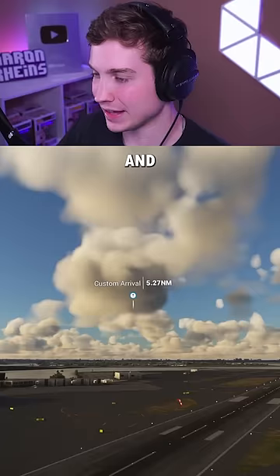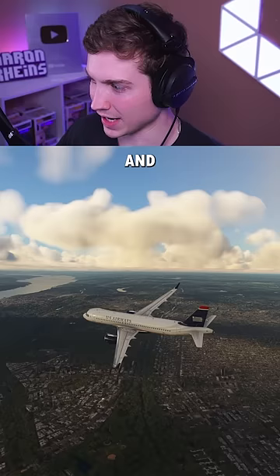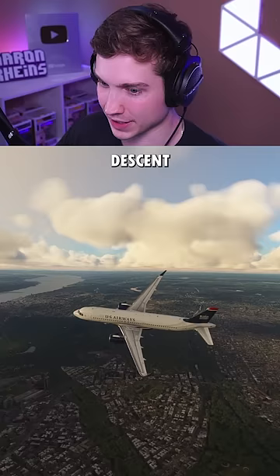And that point you see in the sky is where Sully's descent started. They were at 3,000 feet and 185 knots. And here we go — 3,000 feet, 185 knots. We're going to start this bank and start our descent, and we'll see if we can make it back to LaGuardia in one piece.